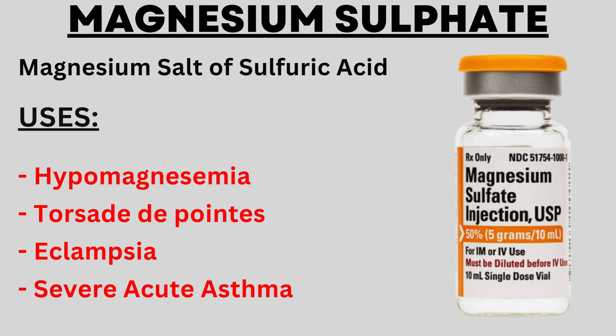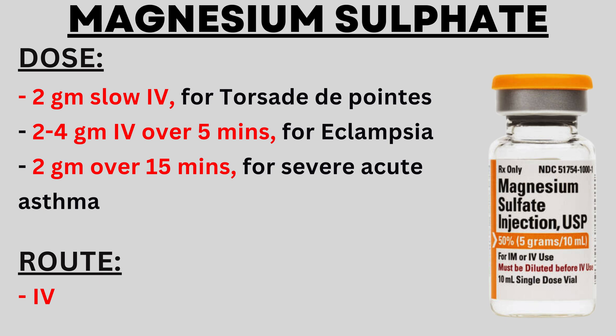The next drug is magnesium sulphate, which is the magnesium salt of sulfuric acid. Magnesium sulphate is used in conditions such as hypomagnesemia (very low magnesium levels in the body), Torsades de Pointes (a type of arrhythmia with a very fast heart rate), eclampsia (high blood pressure during pregnancy with fits and seizures), and severe acute asthma. The dose for Torsades de Pointes is 2 g administered slowly. For eclampsia, the dose is 2 to 4 g given over 5 minutes. For asthma, the dose is 2 g administered over 15 minutes. The route of administration is intravenous.